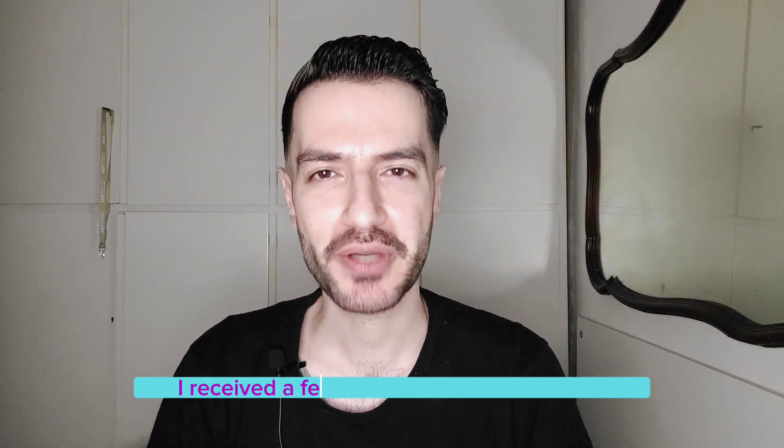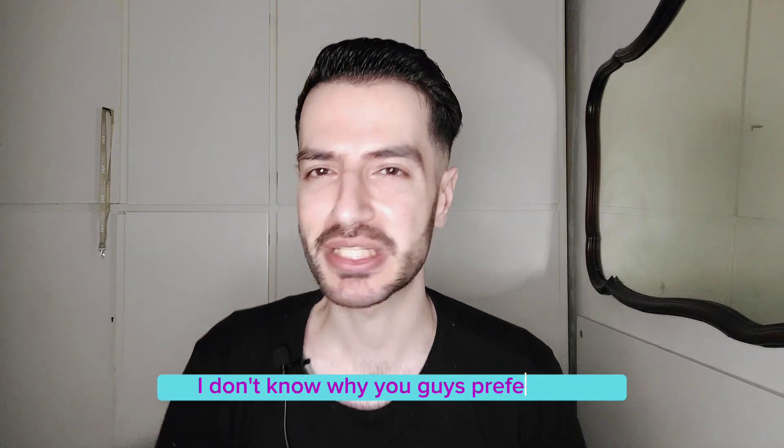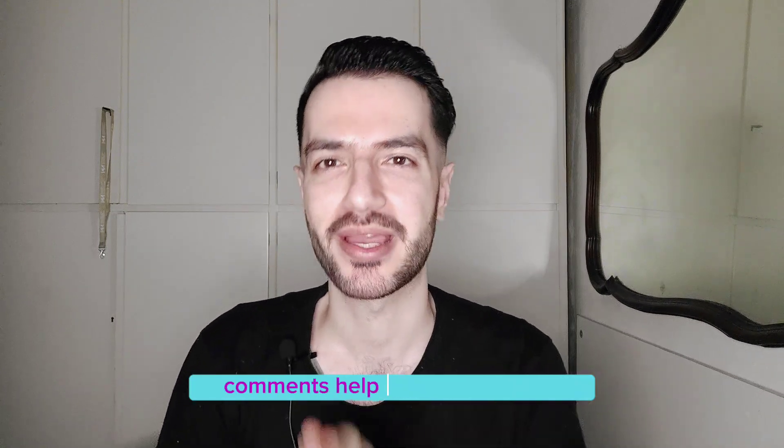I received a few comments and tons of DMs — I don't know why you guys prefer DMs. Comments help my account more and the info can be shared with everyone, so more comments please!